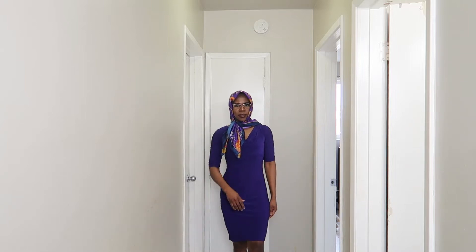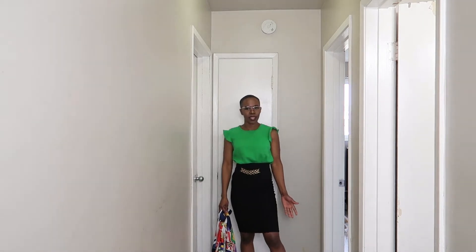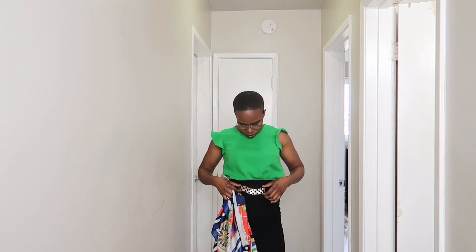And as you can see, this is our beautiful purple outfit complete with the scarf. For our next outfit, we are going in with green. As you can see, I am wearing a high-waisted skirt — beautifully done with a little bit of gold detailing to the front.